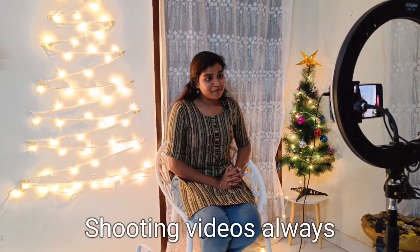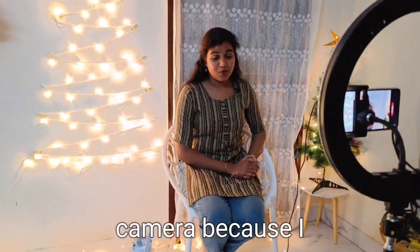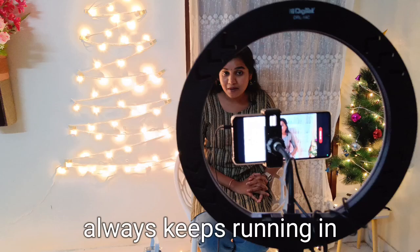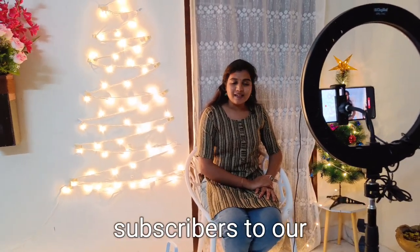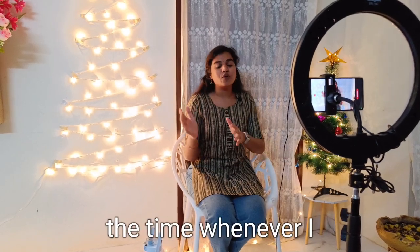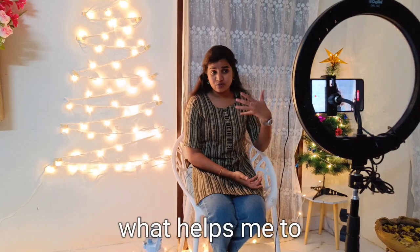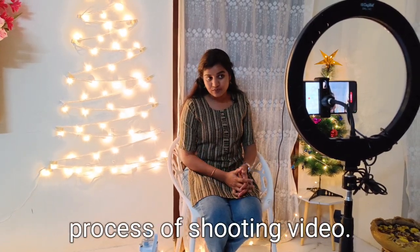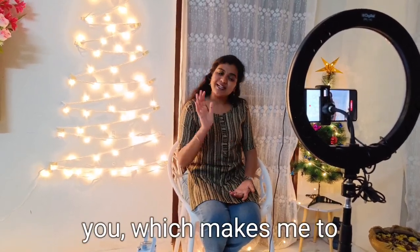Shooting videos always excites me a lot because it feels like I'm talking to all of you — it does not feel like I'm talking to the camera. I imagine how my subscribers are going to react to this video. One thought that always keeps running in my mind whenever I shoot is: is this topic going to be helpful to my subscribers, to our extended family of YouTube? That's why I love to read your comments and know your feedback — it helps me improve every single day. I thoroughly enjoy the process of shooting, and even when it gets hectic, I always remember the love I receive from all of you.